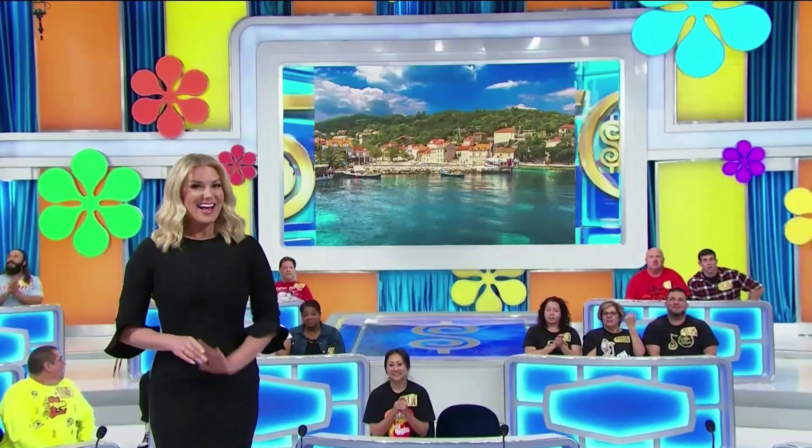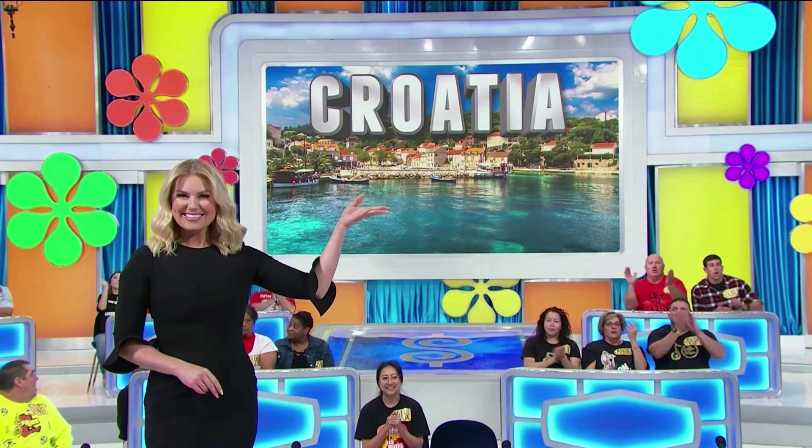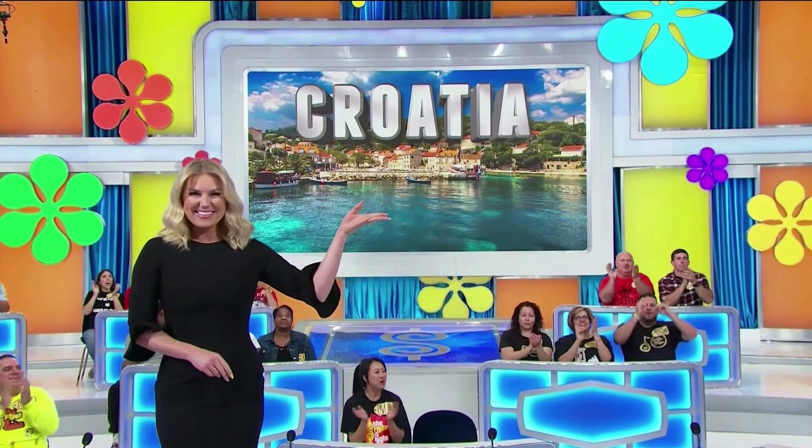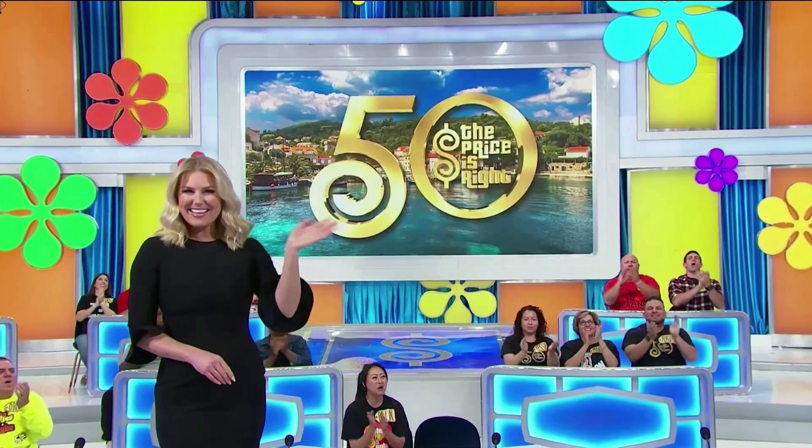Next, in beautiful Croatia! You and a guest — Gastro Flyer, round trip coach, Los Angeles — an amazing trip to Croatia! It's all yours, if the price is right!